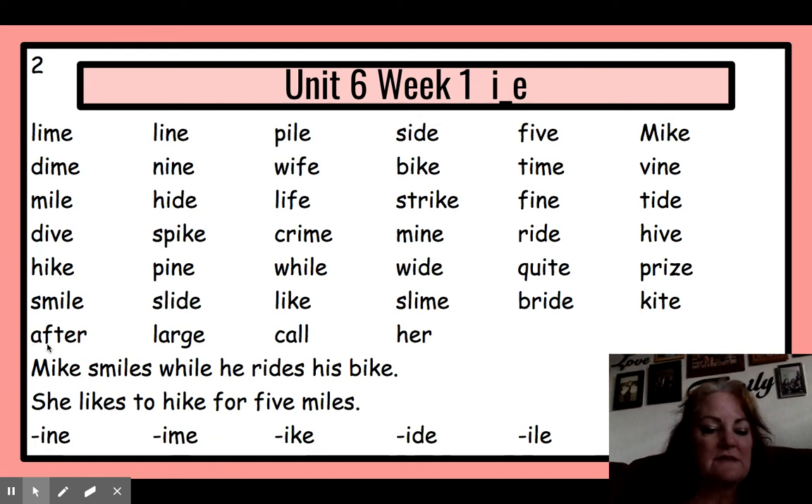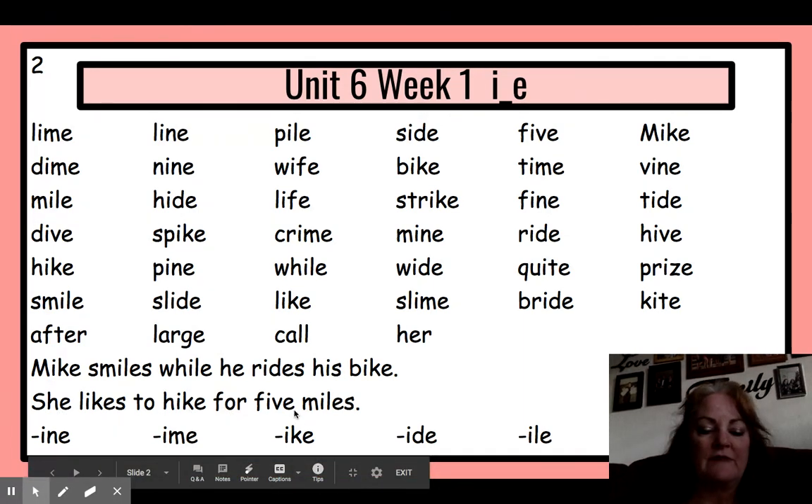And our sight words: after, large, call, her. Read our sentence: Mike smiles while he rides his bike. She likes to hike for five miles.